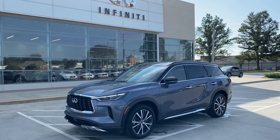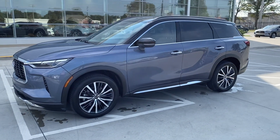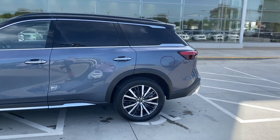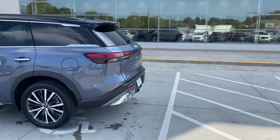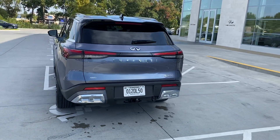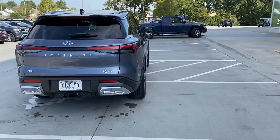Hey everybody, John Green here at Jackie Cooper Infiniti. So excited to finally get to take a video of this 2022 QX60. We've got this pre-production model here for a day. This is the Moonbow Blue, Autograph Edition — you can tell right off the bat by the black top. It will be here at the Tulsa dealership today from noon until seven.